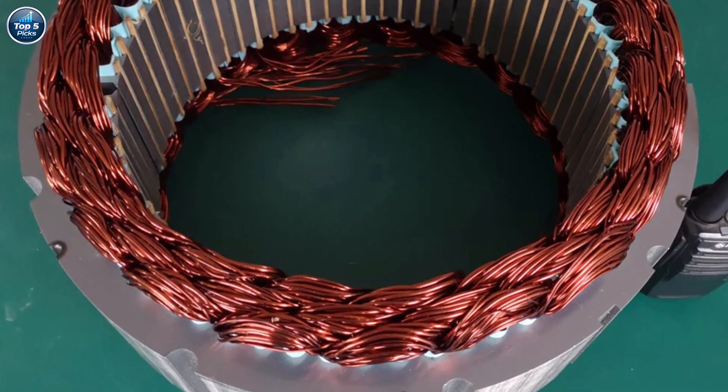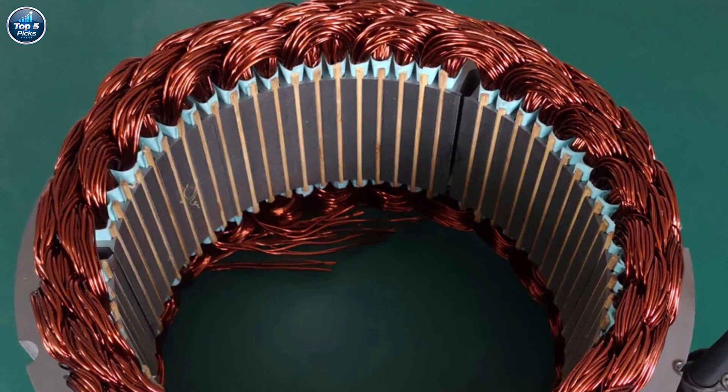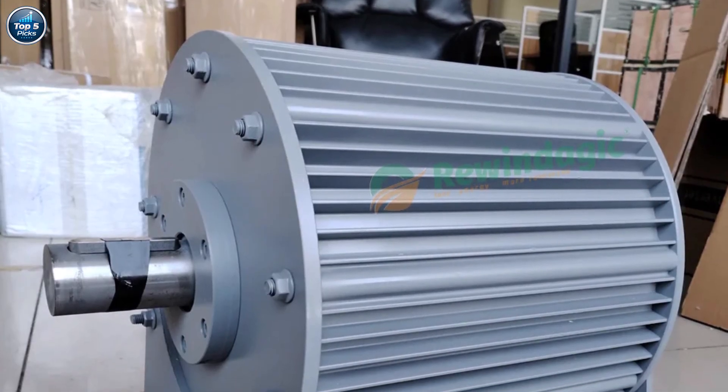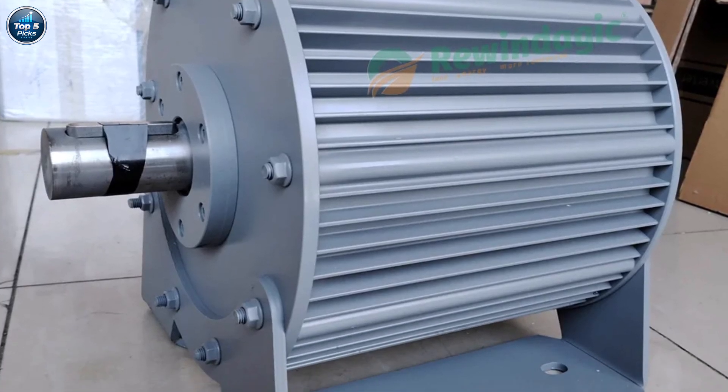CE-certified and customizable, it offers quiet operation, high efficiency, and long service life, making it an excellent choice for sustainable power generation. A great option if you need a strong, low-maintenance generator for wind or water turbines.